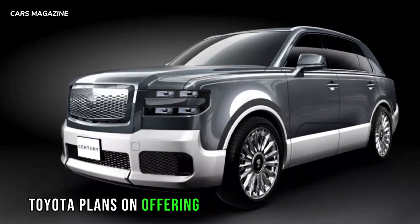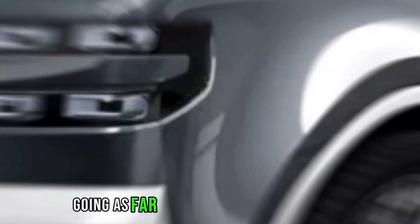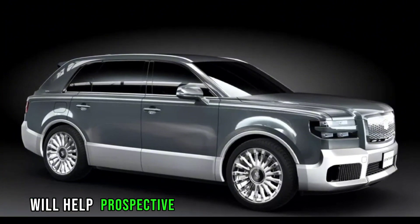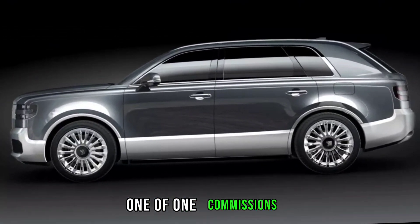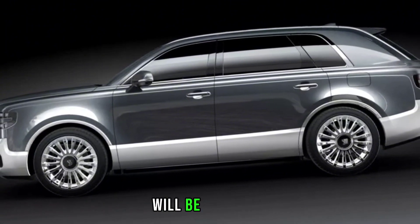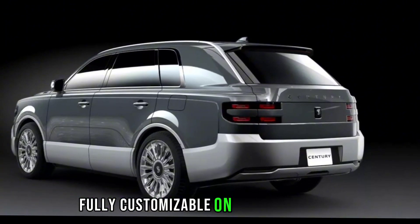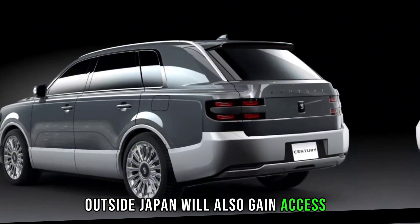Toyota plans on offering extensive personalization options for the Century SUV, going as far as creating one-off builds upon request. A group of salesmen and engineers called Century Meisters will help prospective buyers customize the vehicle according to their needs, while special one-of-one commissions — like a Cabriolet SUV that appeared on a teaser — will be built by Master Craftspeople. Interestingly, the press release mentions that the vehicle will be fully customizable on a global basis, meaning that interested parties outside Japan will also gain access to the flagship.